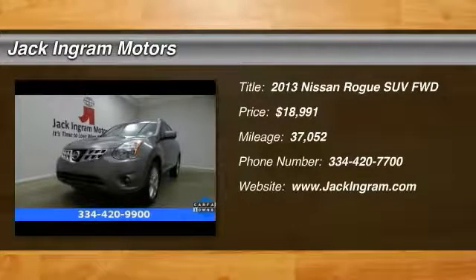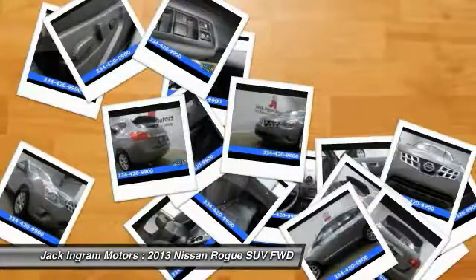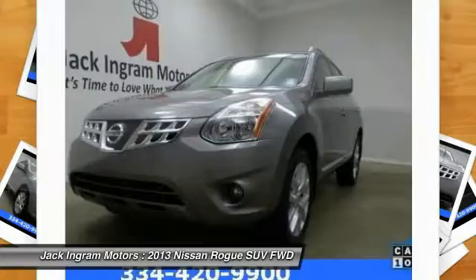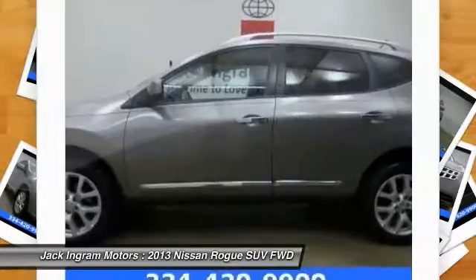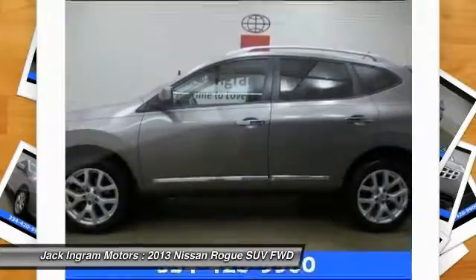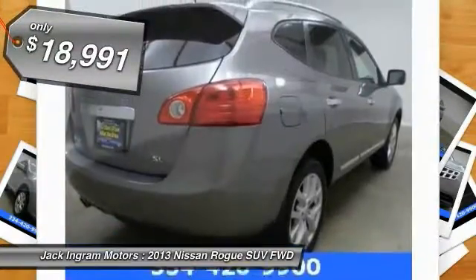The 2013 Rogue — the stylish Rogue — gets 27 miles per gallon and still boasts nearly 58 cubic feet of cargo space. With a five-star side impact safety rating and intuitive all-wheel drive for competent handling, the Rogue is more than you expect and everything you deserve, and is priced below $20,000.